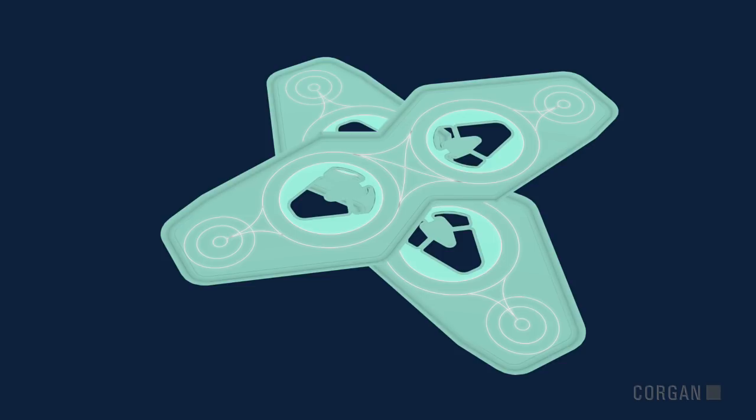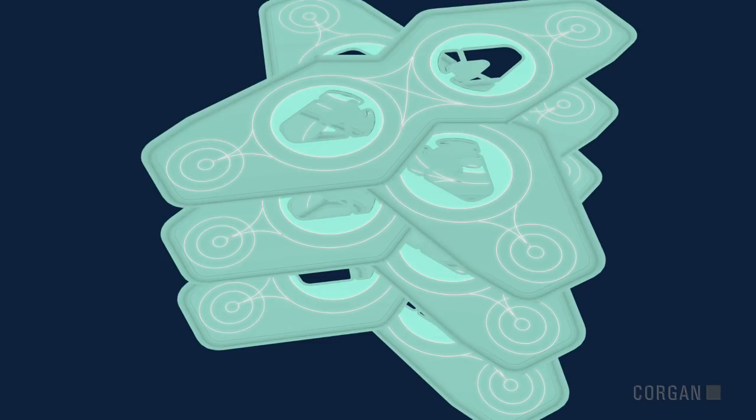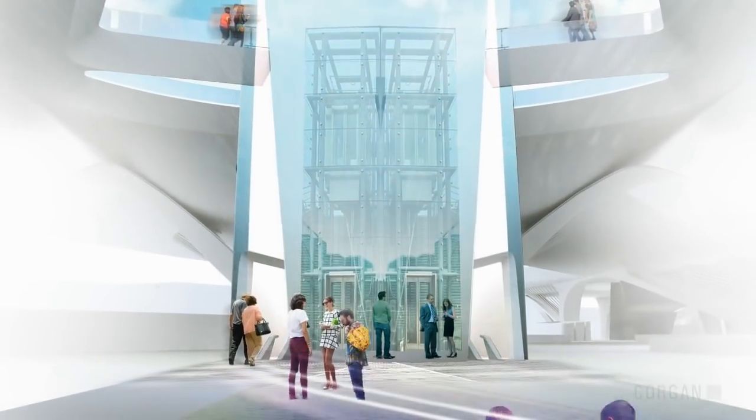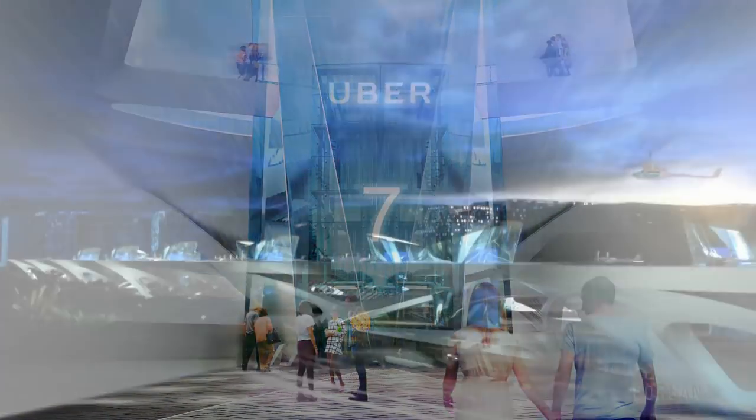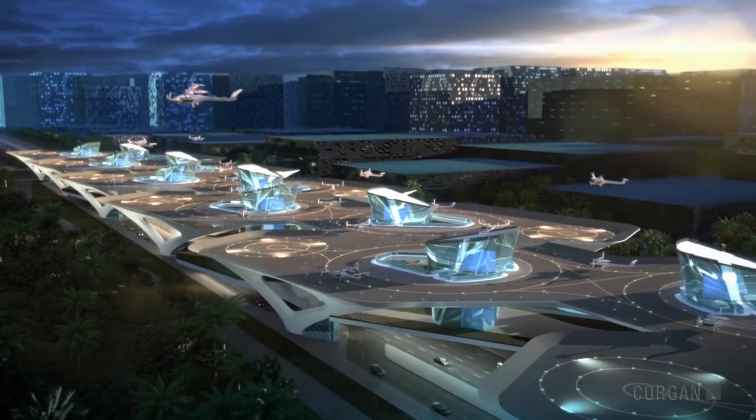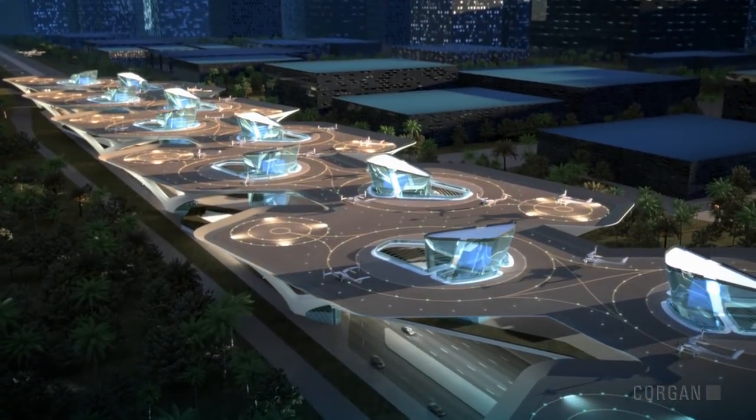As eVTOL flight matures, modules can be stacked for maximum vertical clearance. By providing unlimited access to the sky, the Uber Mega Skyport becomes a destination that reclaims more than just time.